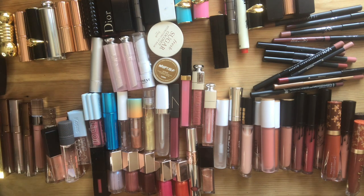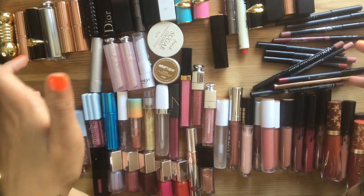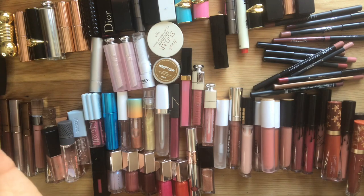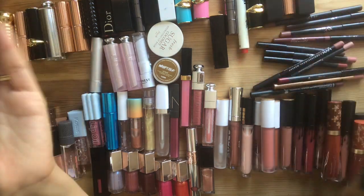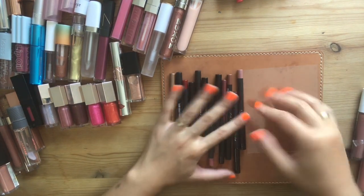I bought all of these with my own money. I've never aspired to have a collection like this from watching beauty YouTube — I just happen to really love products. I started my YouTube channel because I knew I had a collection I could talk about and make content with. It's kind of the cart before the horse. Let's just dive in.